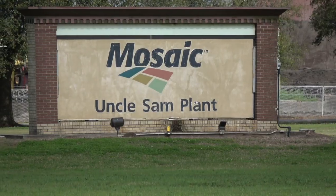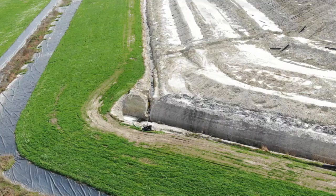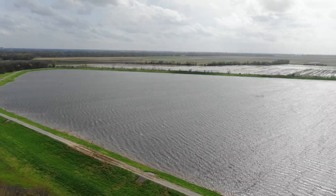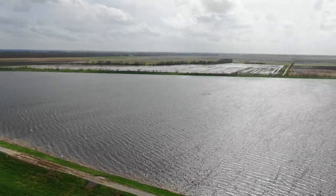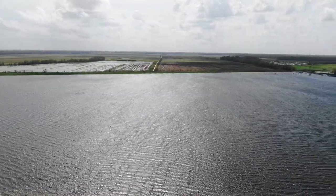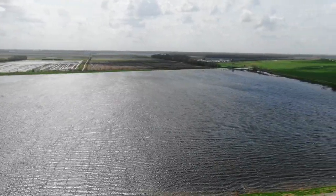On January 10th of 2019, Mosaic issued a condition critical notice to Louisiana state regulators stating that their phosphogypsum stack, located on their Uncle Sam plant, was slowly shifting half an inch a day and had already moved a few feet. To try to stop this catastrophe, Mosaic began to pump the 700 million gallons of toxic water from the top of their stack into a pond on the property.